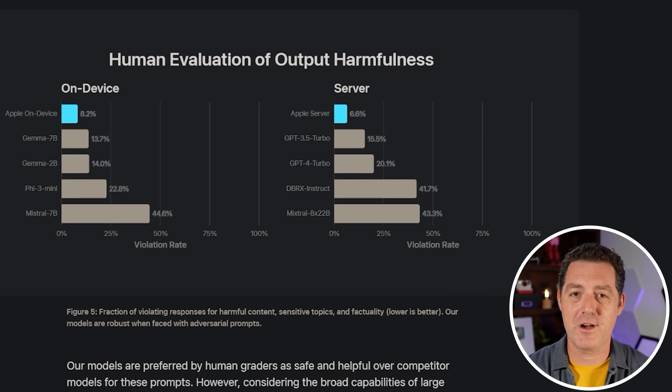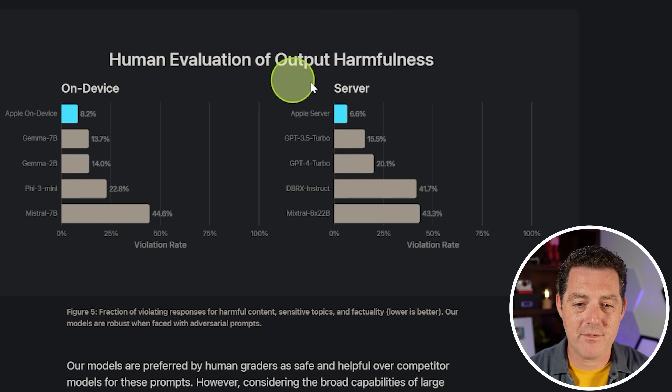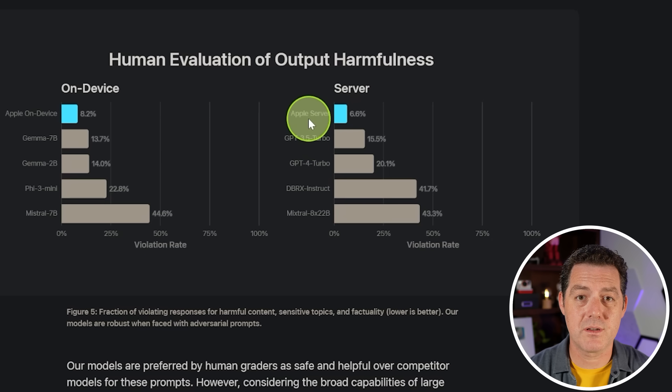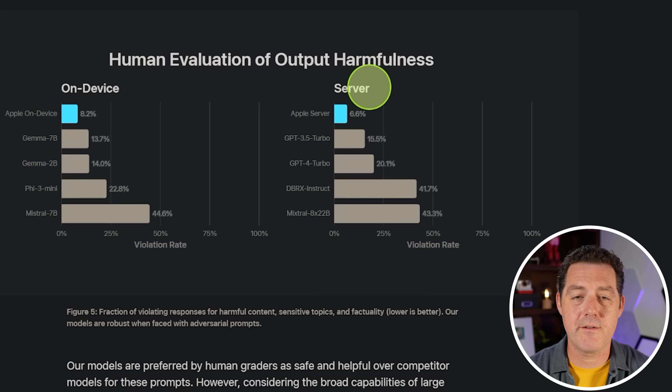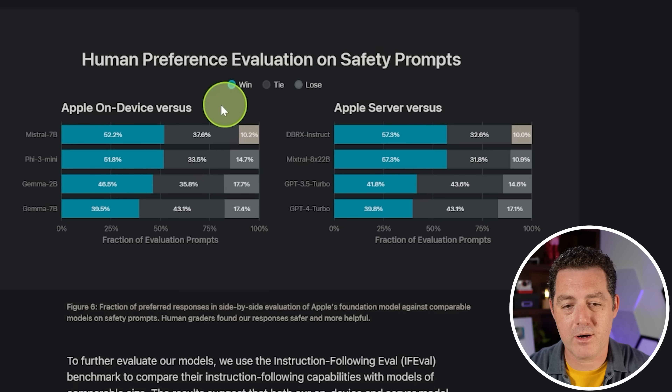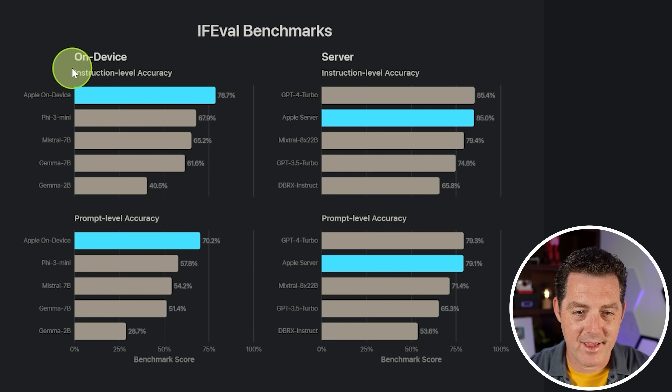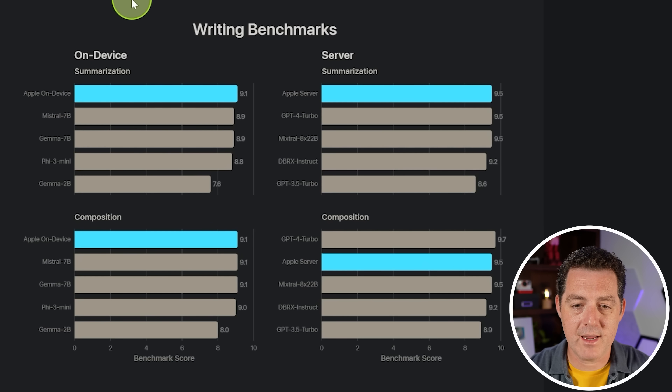On harmfulness, Apple focused heavily on safety. Their on-device model shows much better — significantly better — human evaluation of output harmfulness compared to everything else, though another word for that could be censorship. The Apple server version also scores very low on harmfulness versus GPT-3.5 Turbo, GPT-4 Turbo, DBRX Instruct, and Mixtral 8x22b. On instruction following eval benchmarks, Apple won on-device and came in second place, just barely behind GPT-4 Turbo. Writing benchmarks show Apple winning, with all models performing similarly close.